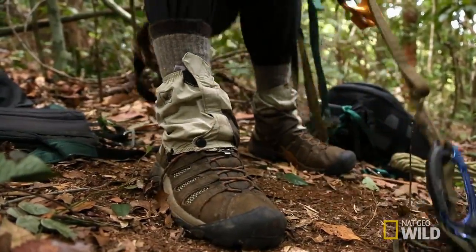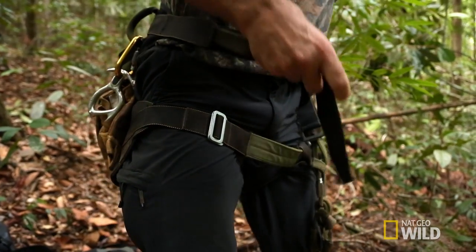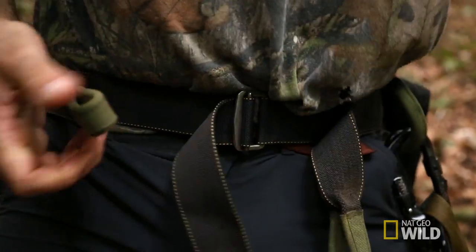That's much harder than it sounds. Orangutans are too smart to approach a tree with a human in it, so Tim plans to use remote cameras instead.